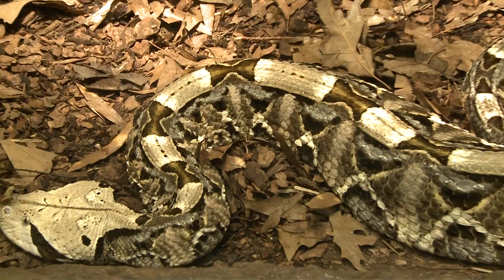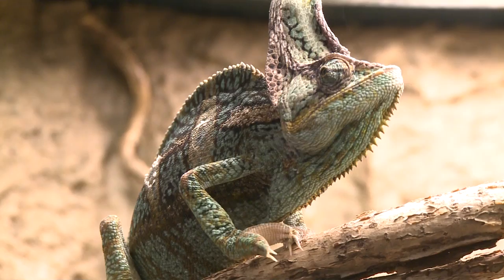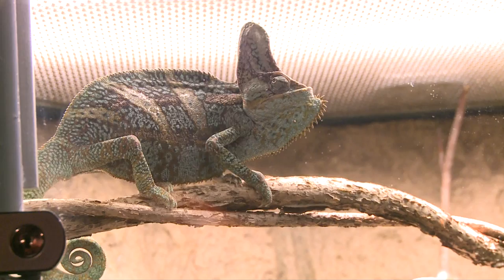Perhaps the most unique lizard in this collection is the veiled chameleon, sporting 3D-like vision. When they're hunting, both eyes — those turrets — will come around and they'll get binocular vision on whatever they're going to shoot their tongue at, so they can actually see in 3D.